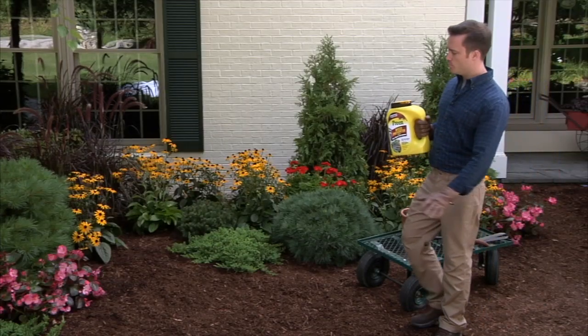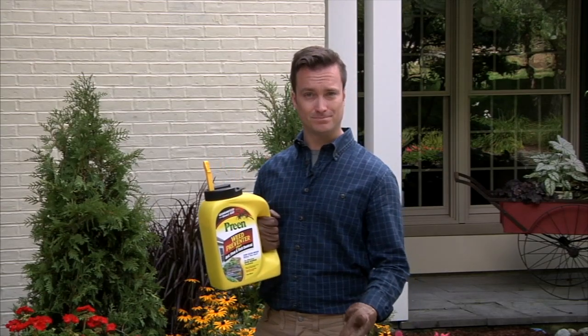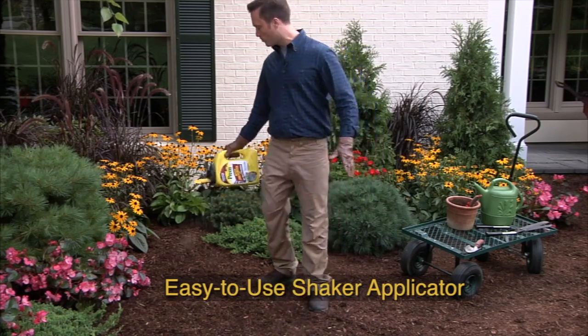Start with a clean slate. Remove any existing weeds, then apply the product on top of the mulch and water it in. One bottle protects 1,000 square feet of foundation beds for up to four months — that's a full month longer than regular Preen.